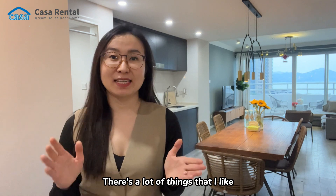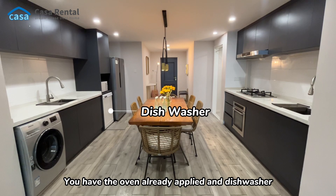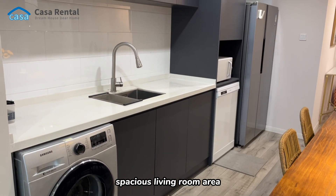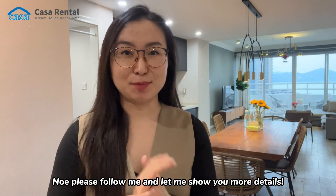There's a lot of things that I like about this apartment. You have the oven already installed, and a dishwasher, double door fridge, spacious living room area, and a lot of storage space. Now please follow me and let me show you more details.